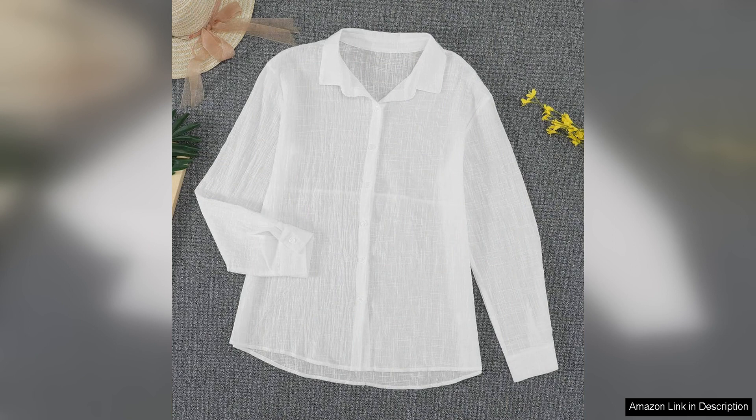Overall, the stylish women's V-neck roll-up sleeve button-down blouse top is a wardrobe staple that offers both style and comfort. It is a versatile piece that can be worn in a variety of settings and styled in numerous ways. The quality of the fabric and construction make it a great investment piece that will last for many seasons to come. I highly recommend this blouse to anyone looking for a stylish and versatile addition to their wardrobe.